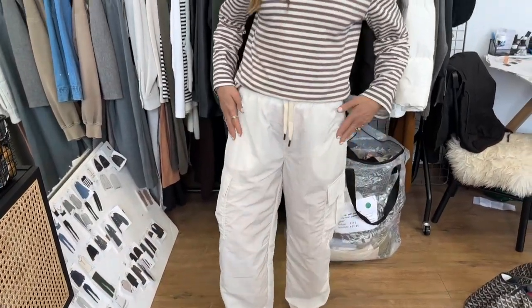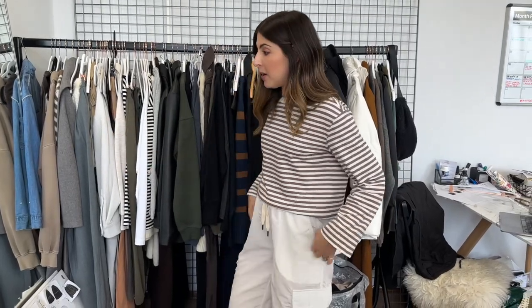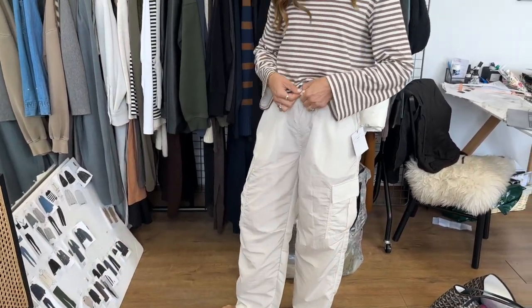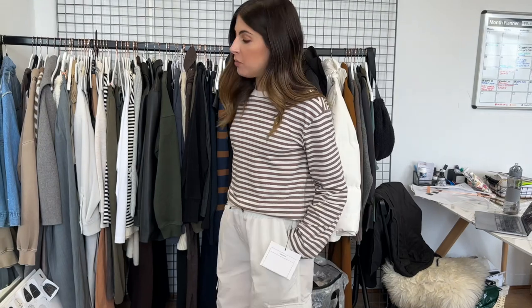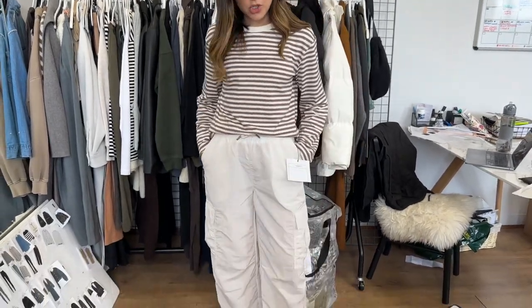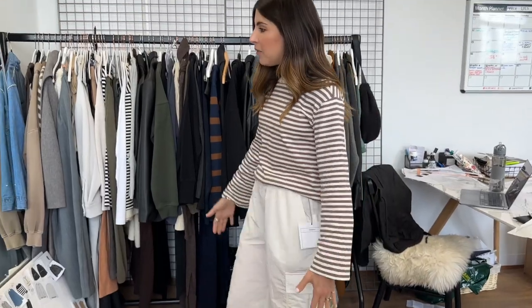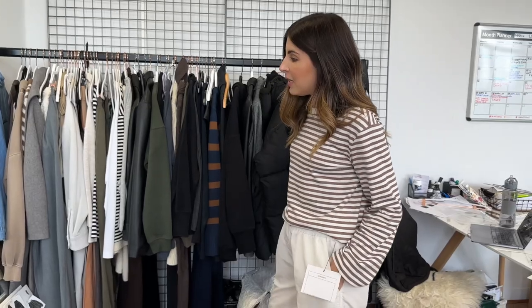Just trying on some new samples that have arrived. We are embracing the parachute trouser next season — not in white, but they come in available fabrics. I'm just trying them on for size, cut, and detail. Absolutely loving the shape. I think we're going to add a little bit of length on the foot, because I think they're a perfect length without shoes but a little bit on the short side. Loving the waistband, loving the pockets. Would love to know what you guys think — it's always exciting to share a little sneak peek.